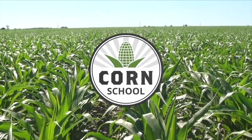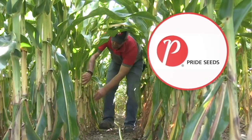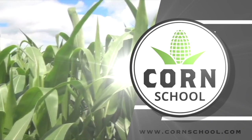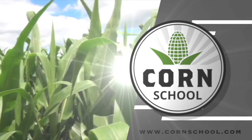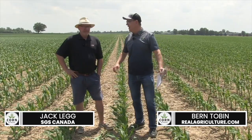Corn School on RealAgriculture.com is brought to you by Valtima Fungicide and Pride Seeds. I'm Bernard Tobe and welcome to the Corn School. Today we're going to talk tissue testing with Jack Legg from SGS Canada Laboratories in Guelph. Thanks for stopping by. Real pleasure, glad to be here.